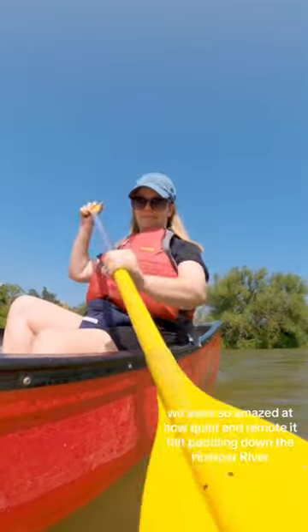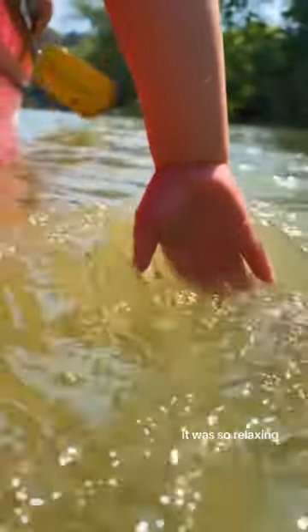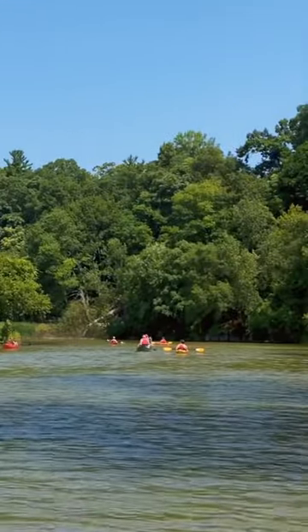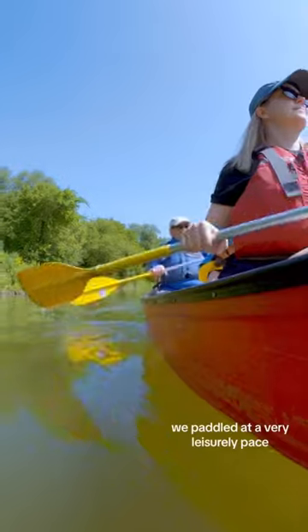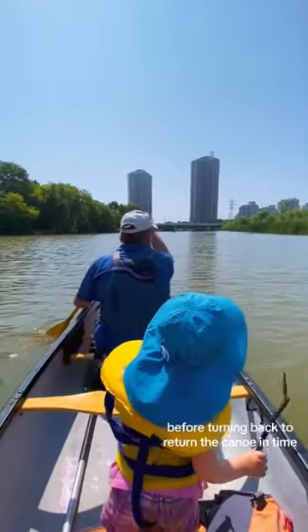We were so amazed at how quiet and remote it felt paddling down the Humber River. The water was calm, it was so relaxing — I completely forgot I was in the middle of a bustling city. We paddled at a very leisurely pace and made it almost all the way to the Humber Bay Arch Bridge before turning back to return the canoe in time.